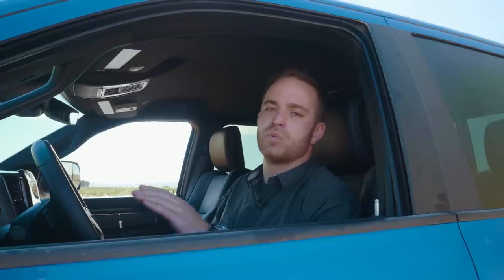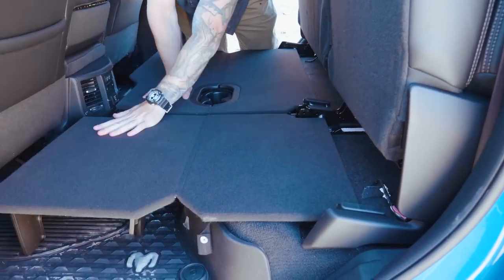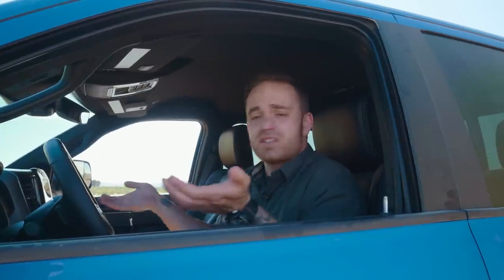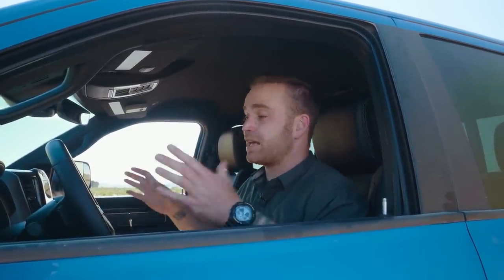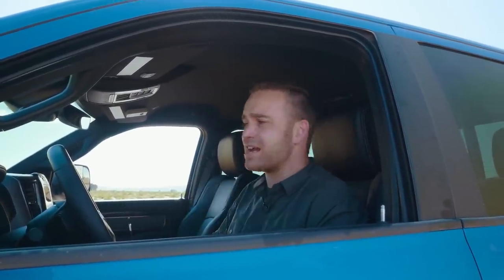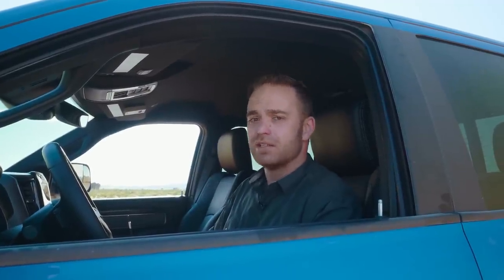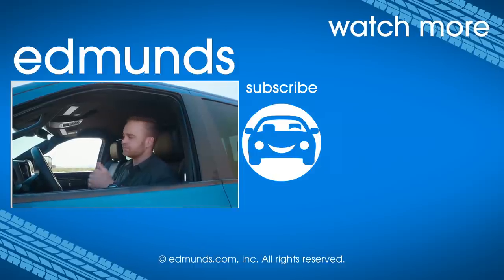Still, the Power Wagon is the one I would want to live with on a daily basis — it's more comfortable and better suits my needs. I don't own a 15,000 pound fifth wheel or a big trailer I'm going to be towing off-road. There is an option that would combine both, and that's if Ram were able to fit the diesel under the hood of the Power Wagon. Maybe we'll come back out here with the 7.3-liter version of the F-250 and race again. As always, like this video, comment, subscribe to our YouTube channel, and for more information go to Edmunds.com.